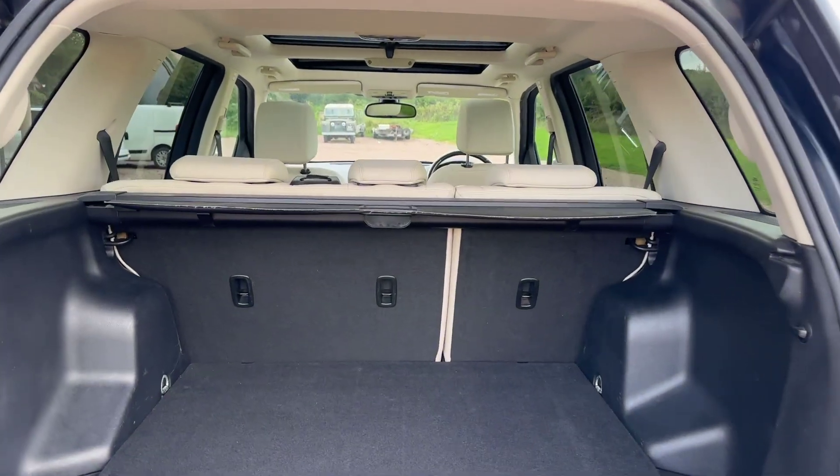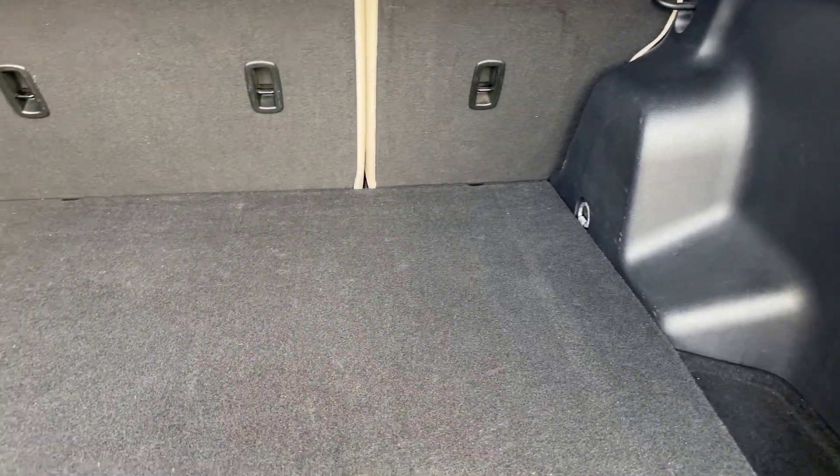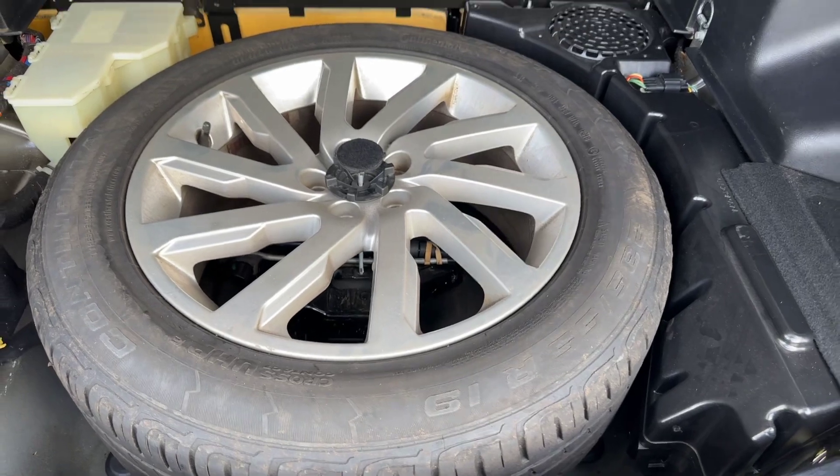Parcel shelf in there — always good to see the plastics aren't scratched or tatty in the boot. Nice condition, all full-size alloy spare wheel with a Continental tyre.